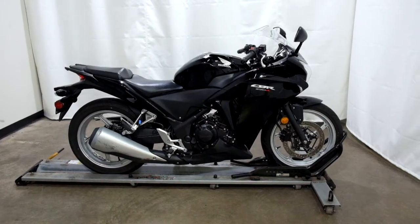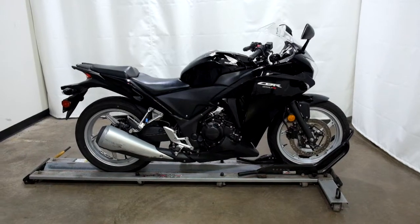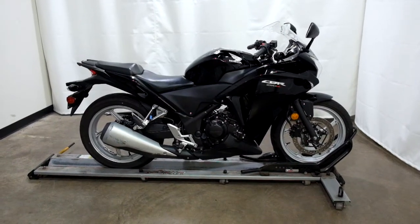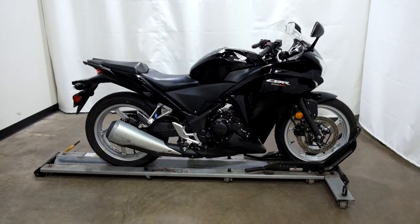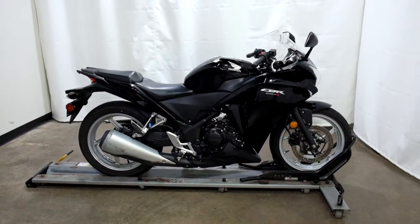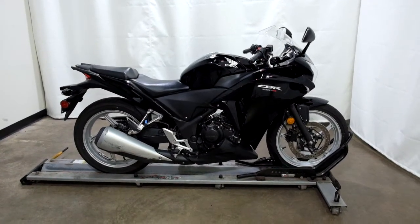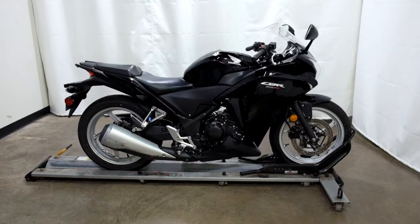Welcome to SimplyRideUSA.com. Today we have an outlet 2012 Honda CBR250R. This entry-level motorcycle has right around 6,300 miles on it and will be sold as is. So let's take our walk around it, we'll show it to you, then we'll fire it up for you.